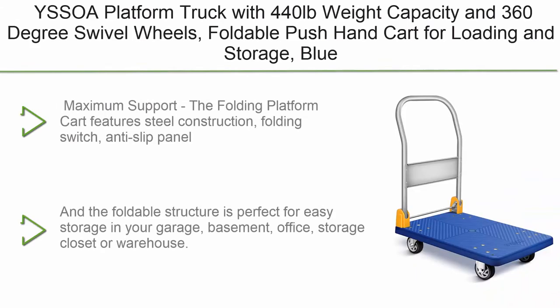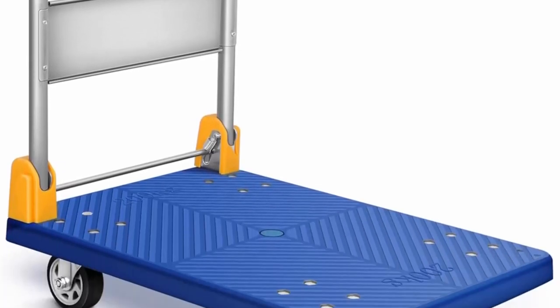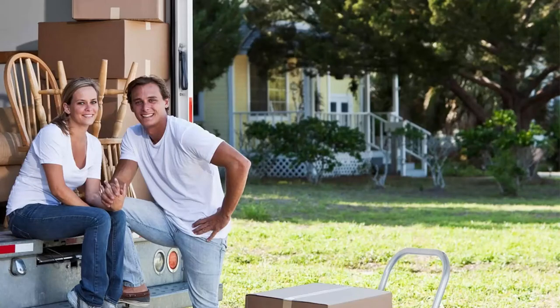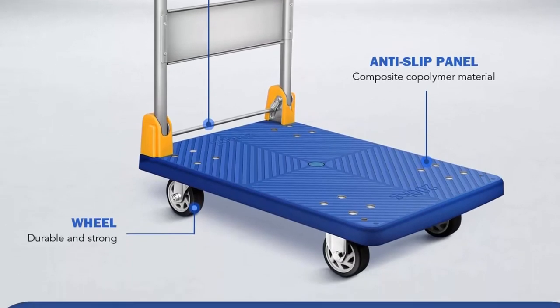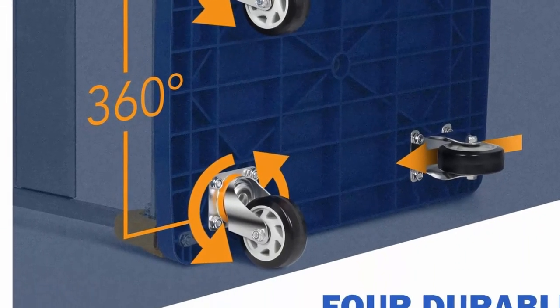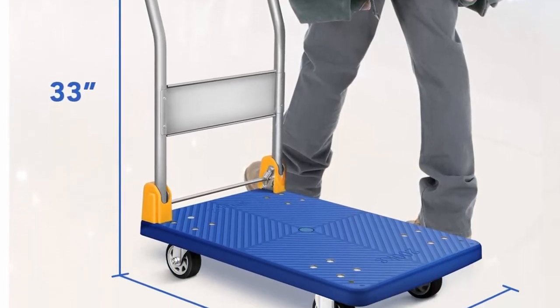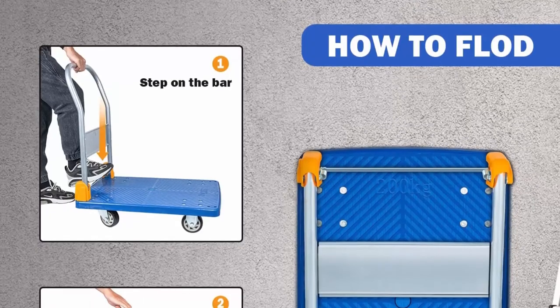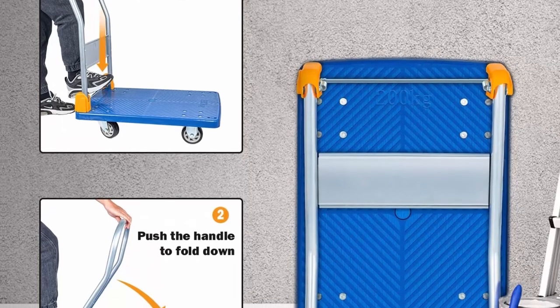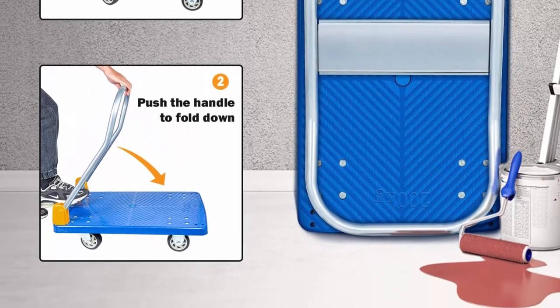Top 6: A SOA Platform Truck — 440lb weight capacity with 360-degree swivel wheels, foldable push hand cart for loading and storage, in blue. Features steel construction, folding switch, anti-slip panel, and silent wheels for better safety performance. The four secure heavy-duty wheels offer silent and reliable transportation. The two universal wheels can adjust direction and the two back wheels are engineered with 360-degree swivel functionality for easy transit. Anti-slip panel helps prevent cargo from slipping off. Holds up to 440lb weight capacity.